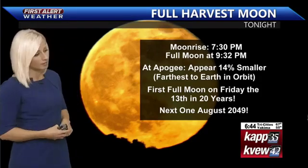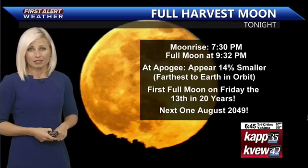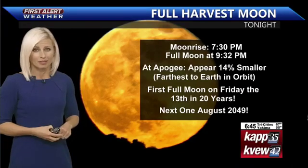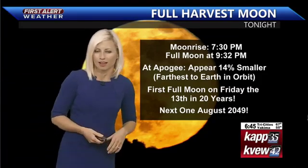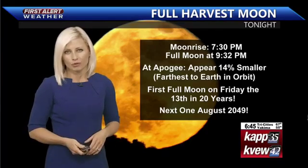Perigee is when it's typically the closest. The next time we're going to see this is not going to be until 2049 — so August 2049, 30 years away. This doesn't occur too often that we see a full moon on Friday the 13th. So if you can, we will have a few clouds here or there scattered about across the sky later tonight, so hopefully we'll get some clearing to see that full moon out in full force.